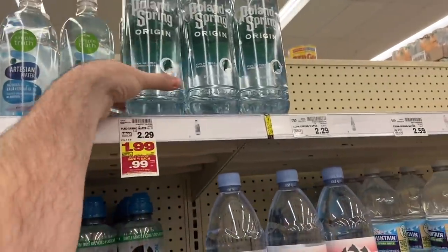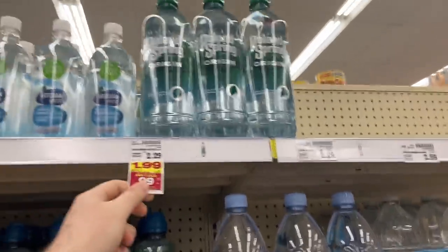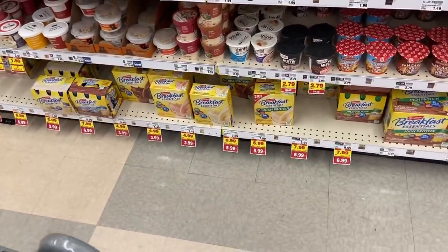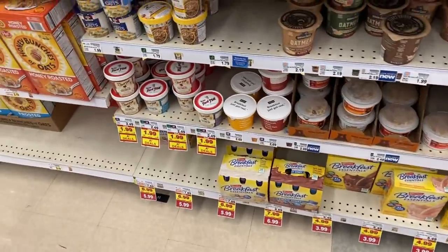For bottled waters, we have the Poland Spring Origin water - regularly $2.29 but on sale for $0.99 with our mega. In the breakfast area, all the Carnation products are either $6.99 or $5.99 mega - so the powdered shakes and the pre-done shakes.